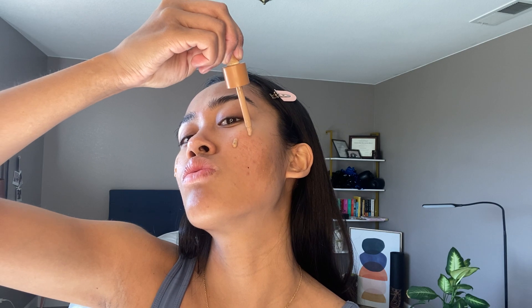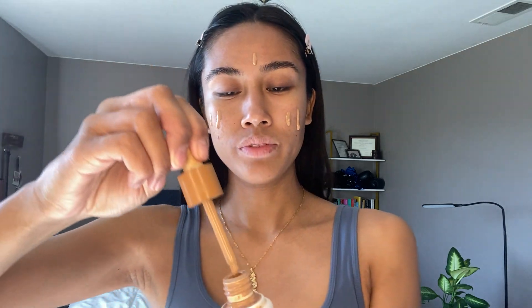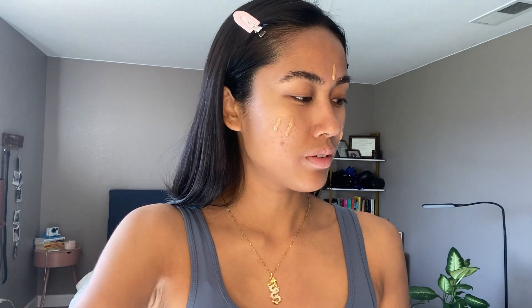Let's start with the Ilia Super Serum Skin Tint. This is in shade Kokini, it's number 12. This is more of my winter shade and it is winter right now. I'll do maybe five drops and take a foundation brush to put it all over my skin. This is my perfect shade right now — if it was summertime I would definitely have to go darker.